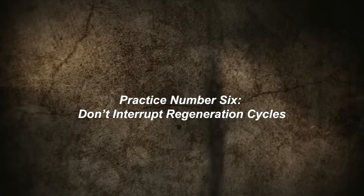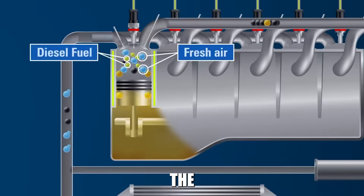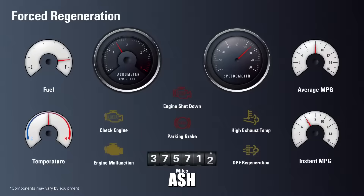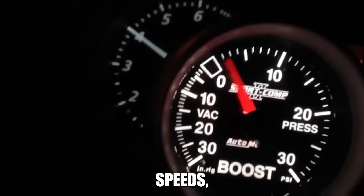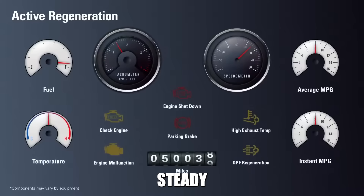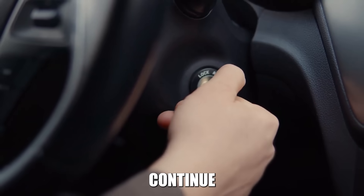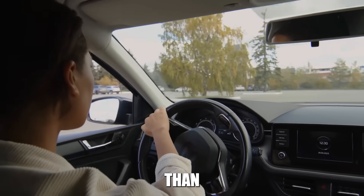Practice number six: don't interrupt regeneration cycles. When your DPF starts a regeneration cycle, let it complete the process. Interrupting regeneration by shutting off the engine or switching to stop-and-go driving prevents complete soot burn-off and leaves more ash residue. Learn to recognize when regeneration is occurring — you might notice higher idle speeds, increased fan operation, or a distinctive smell from the exhaust. During active regeneration, plan your driving to maintain steady speeds and loads. If you must stop, restart as soon as possible and continue driving under conditions that allow the cycle to complete. Incomplete regeneration attempts are worse than no regeneration at all.